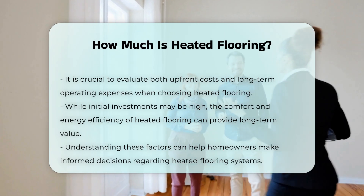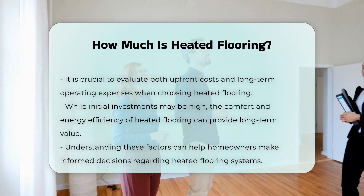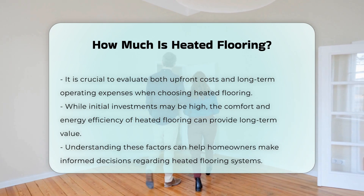It is essential to consider both the upfront cost and long-term operating expenses when evaluating heated flooring options. While the initial investment may be significant, the comfort and energy efficiency can provide value over time.